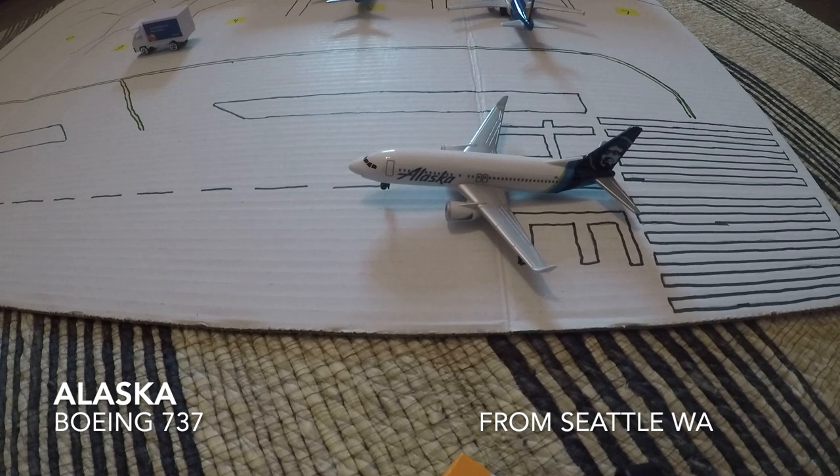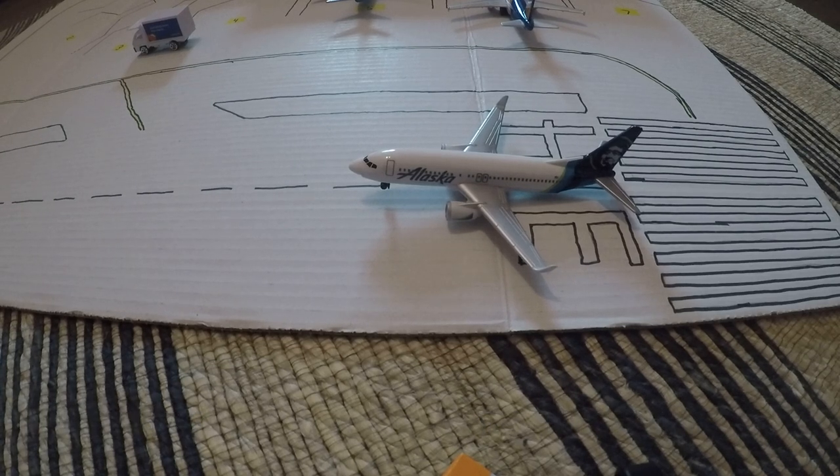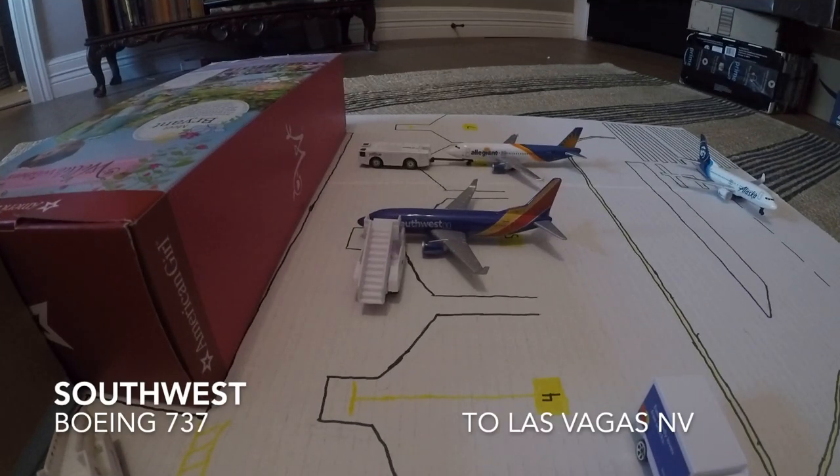This plane is coming in around 1 o'clock. We also have my Southwest Airlines Boeing 737 which will be heading out to Las Vegas in about 20 minutes.